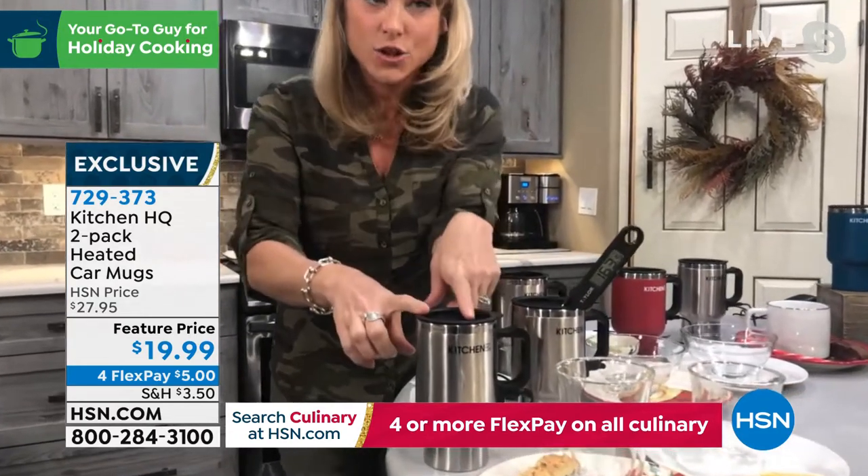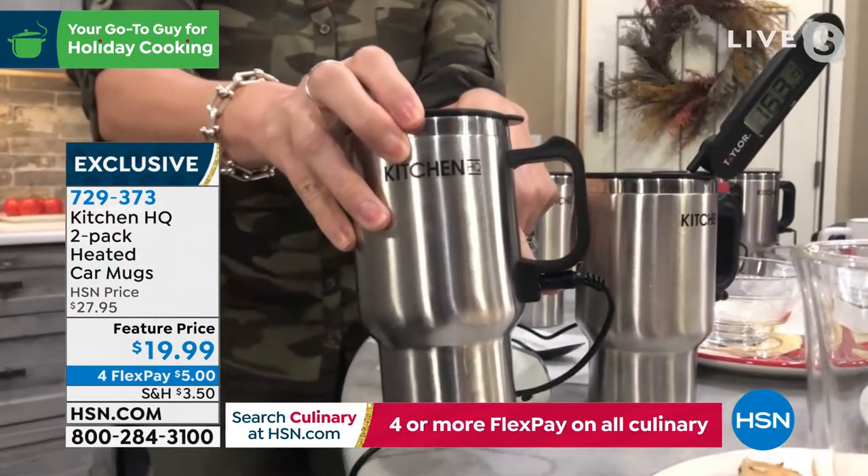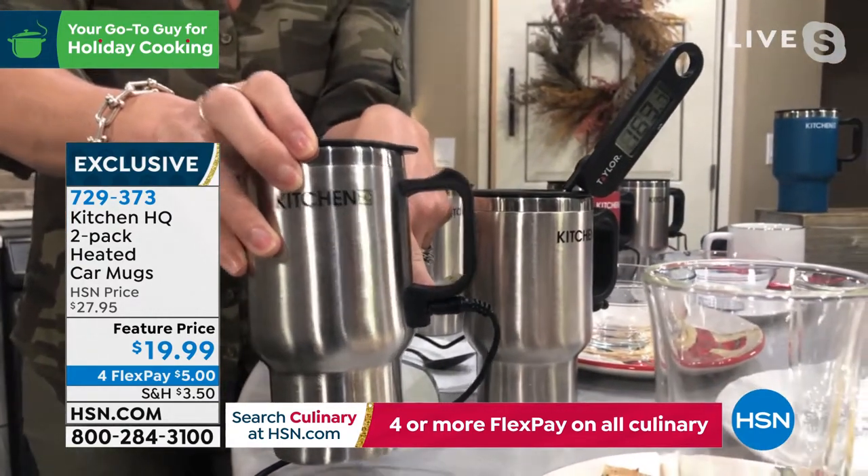These are oversized — not 8 ounces, not 9 ounces, not 10 ounces. These are 12 ounces and they plug in. You don't have to plug them in, but if you want to keep your coffee hot, you can.